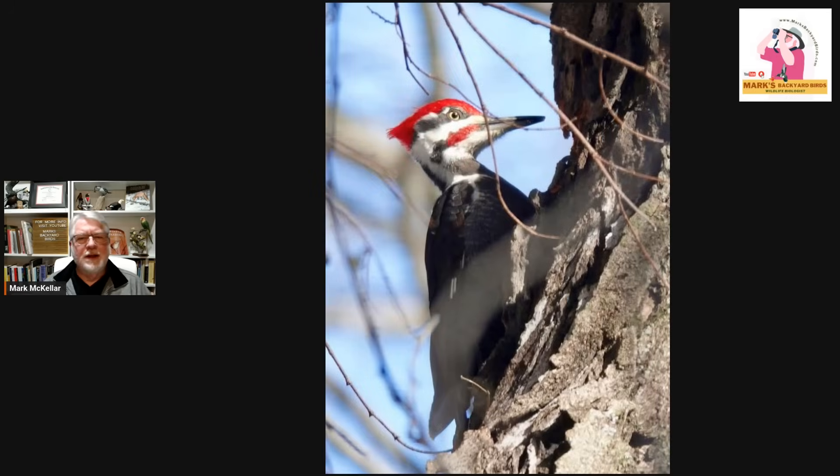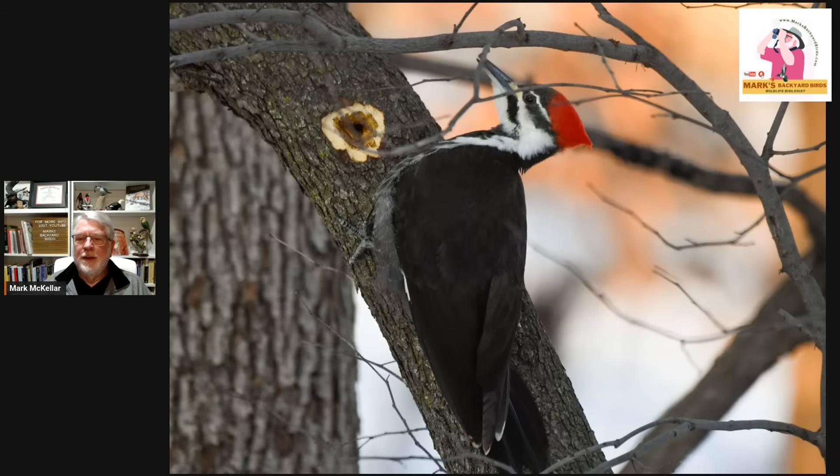How do you tell male from female? They both have that beautiful red crest, but the males have a red malar stripe right off the bill — it is red there — whereas in the female there is no red there; it's all black. So when you see them, if you can see them turning, you will see that red for the male and black for the female. That's how you tell them apart.